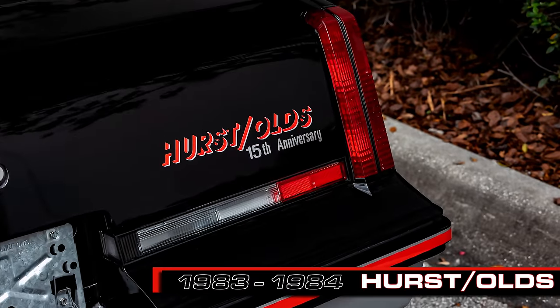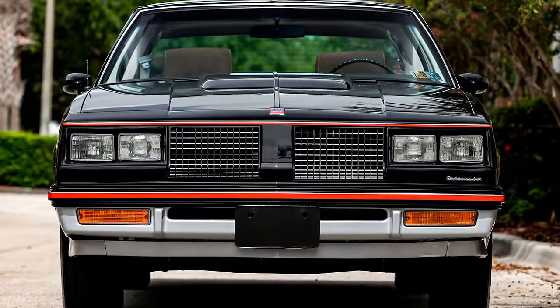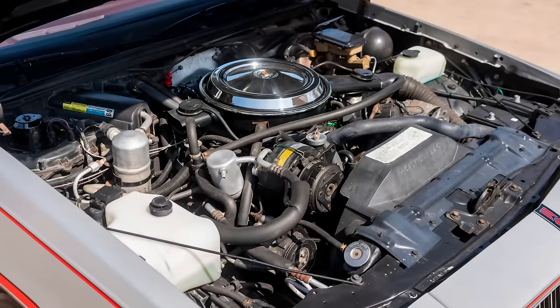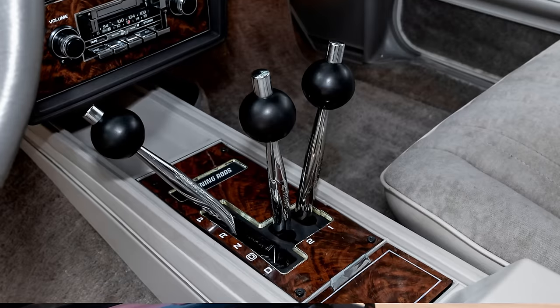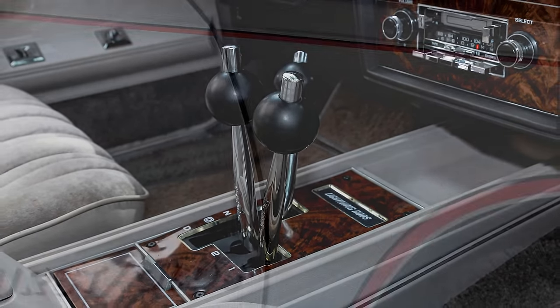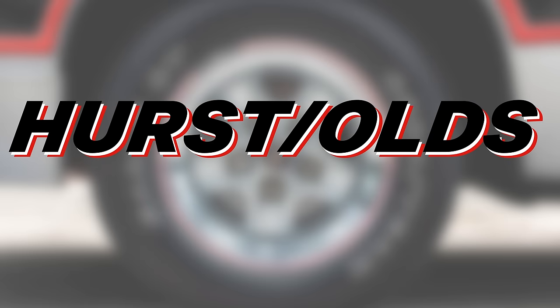In 1983 and 1984 the Hurst Olds returned again for the Cutlass with the unmistakable Hurst graphics applied to the outside, a slightly hotter 307 cubic inch 180 horsepower V8 engine, and the tricked out lightning rod floor shifter. There were 6,501 of the Hurst Olds produced over the two model year period, marking the end of the collaboration between the two companies.